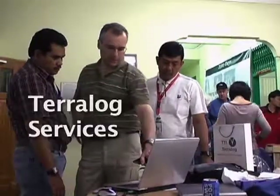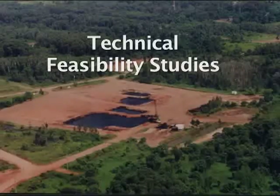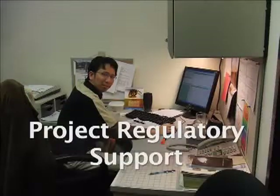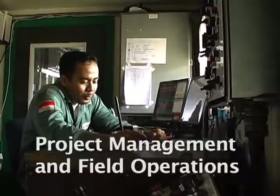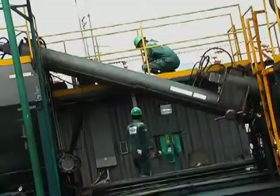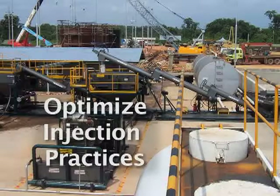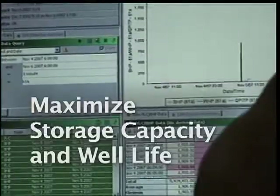Terralog offers complete and value-added SFI service: technical feasibility studies, front-end engineering and design, project regulatory support, project implementation, project management and field operations. Terralog's SFI operations specialize in effective process control to maintain and verify injected containment, to optimize operating and injection practices, and to predict and maximize storage capacity and well life.